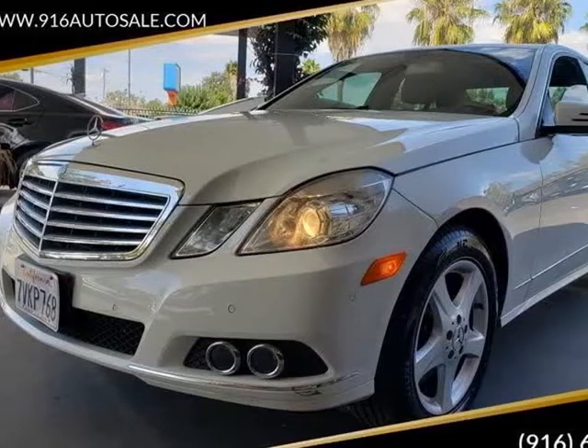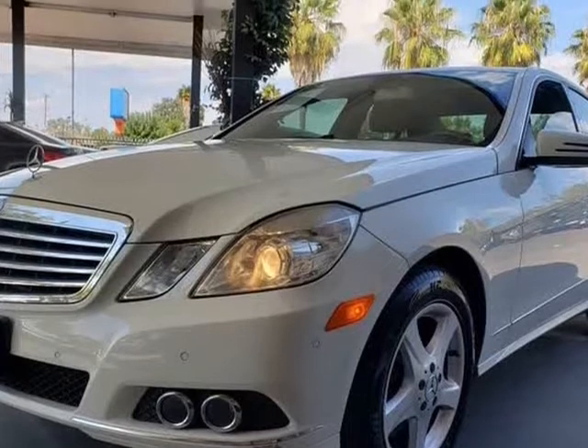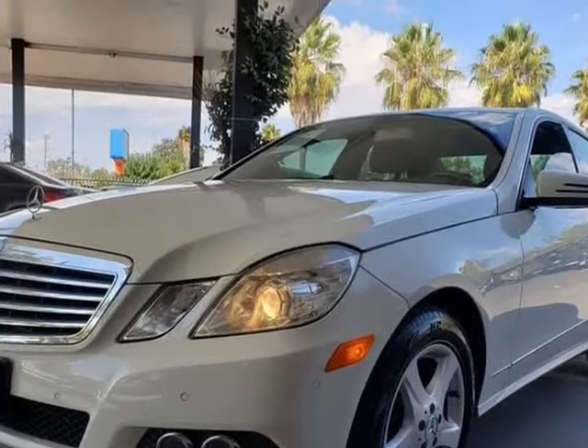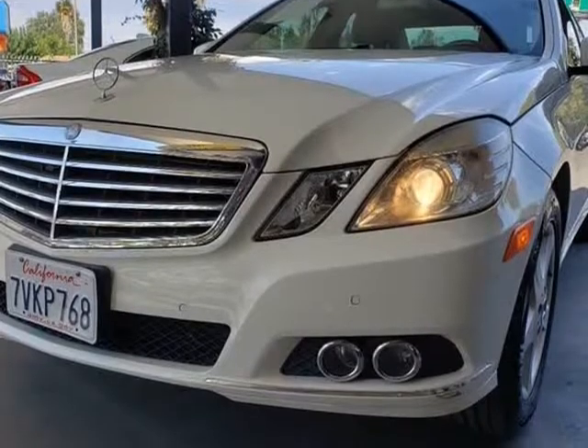This 2010 Mercedes-Benz E-Class is brought to you by 916 Auto Sales. Own the road with the upscale styling of our 2010 Mercedes-Benz E 550 Coupe, striking in Concrete Blue Metallic.